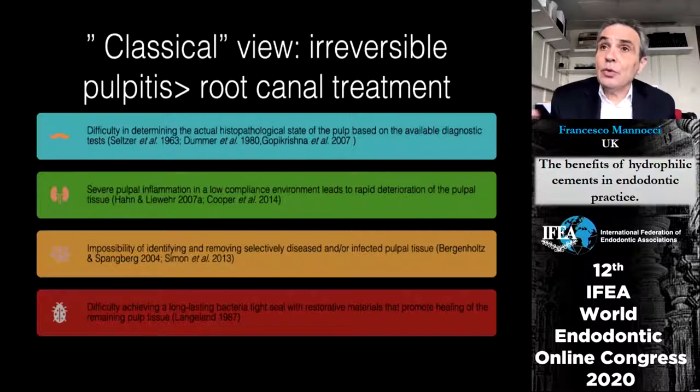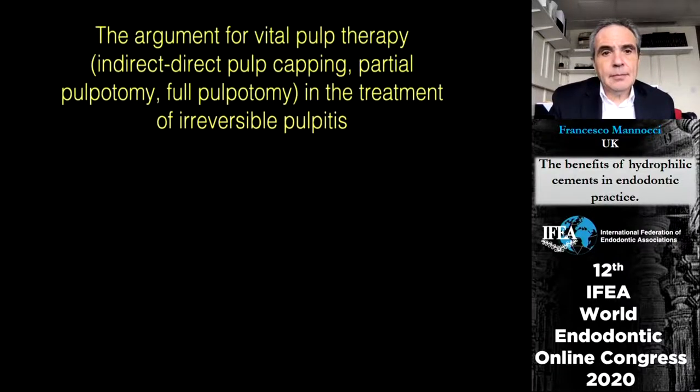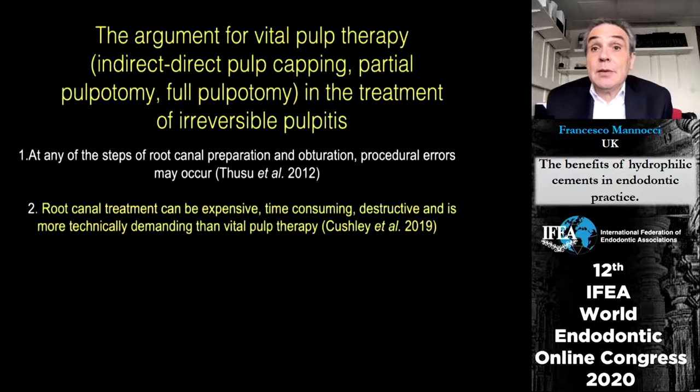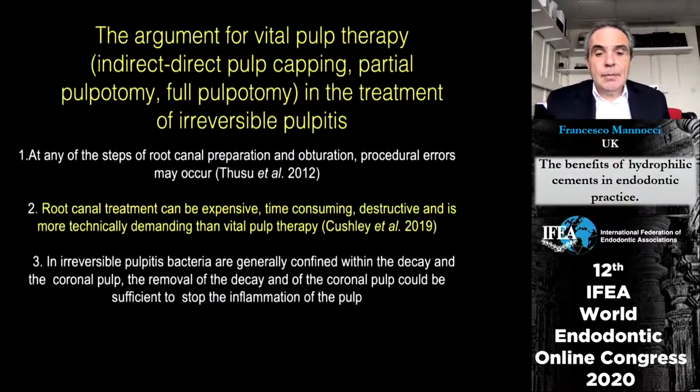It is also difficult to identify which tissue is infected versus not infected. On the other hand, if we attempt vital pulp therapy, root canal treatment carries procedural risks at any point and is expensive, time-consuming, and more destructive than pulpotomy in general. In the vast majority of irreversible pulpitis cases, bacteria will not have penetrated deeply into the canals — they will be largely confined within the coronal pulp.